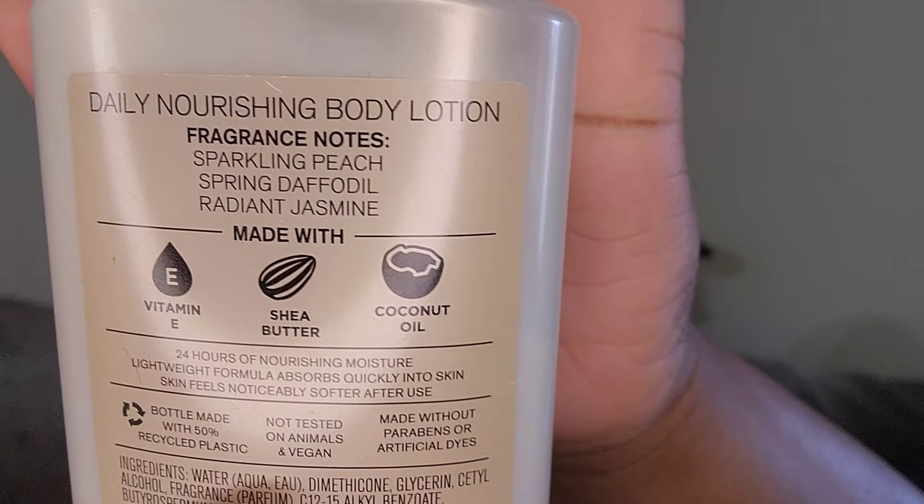For the six dollar lotion I ended up getting Bridgerton Diamond of the Season. I already have some of this but I've been using it up — I really love it in the hot summer heat. The fragrance notes are sparkling peach, spring daffodil, and radiant jasmine. It smells like those Welch's sparkling drinks, peach-flavored, with a little floral in there. I also have the fine fragrance mist. Have you guys been watching Bridgerton? It stopped mid-season and I think it's re-upping on June 13th — it ended on such a cliffhanger!